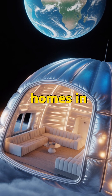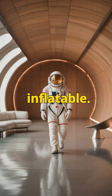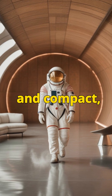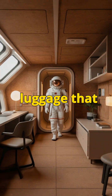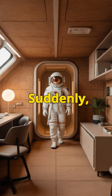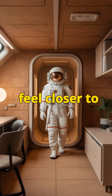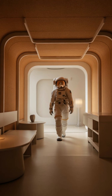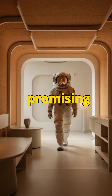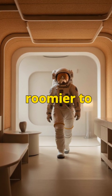Inflatable homes in orbit. Instead of rigid capsules, new space habitats are inflatable. Imagine a module that launches small and compact, then expands in orbit like luggage that unzips and triples in size. Suddenly, astronauts aren't trapped in a closet — they're walking through hallways that feel closer to a tiny apartment. Companies like MaxSpace are pushing these designs forward, promising living quarters that are both lighter to launch and roomier to live in.